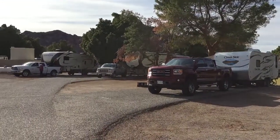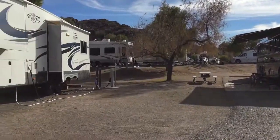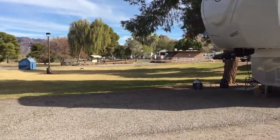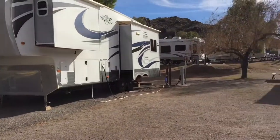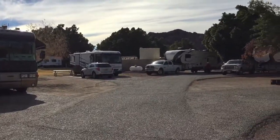Lots of big trailers and Class A's in here too, so the sites are big. There's another corner spot — look at all that yard there. Close to the dump, or close to the dog park. Not close to Wi-Fi though, so I'm kind of at the furthest point.